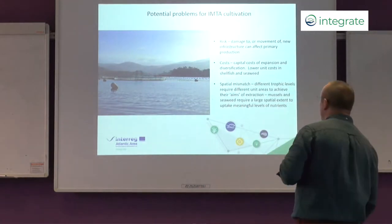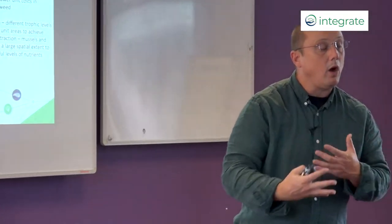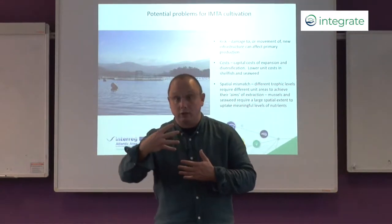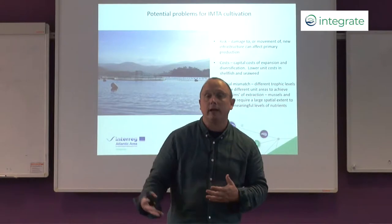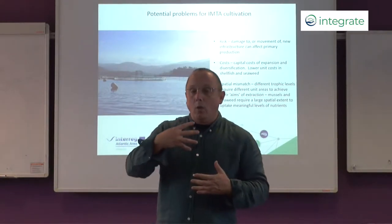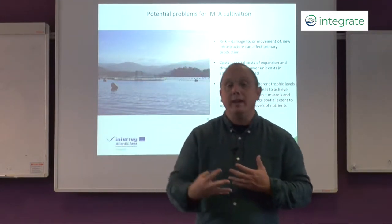Another really important consideration and a reason why there's been limited uptake is cost. For this diversification there is a high degree of capital cost and a high degree of operational cost. Aquaculture is already a capital intensive business, and when you're growing something such as shellfish or mussels you invest capital in year zero but it may not be until year two or year three that you see a return on that capital. This delay in return and high upfront cost can be a real barrier to the development of the industry.